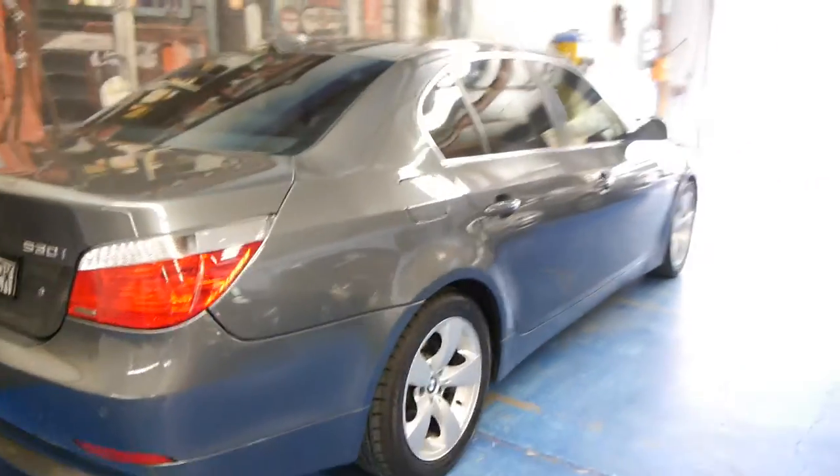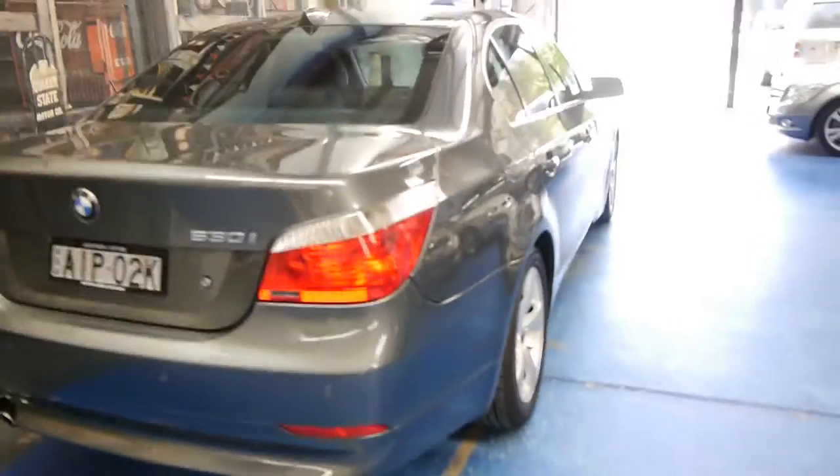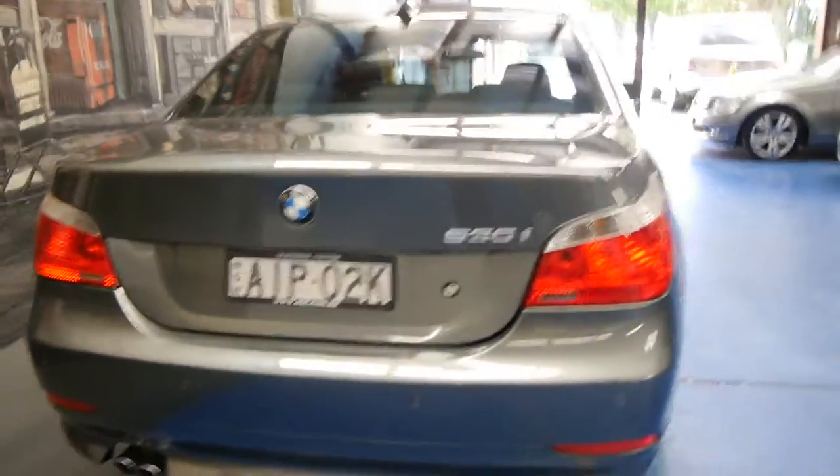It's got front and rear parking sensors. The alloy wheels are in good condition, free from scratches and things. The body is in good condition as well on this car.